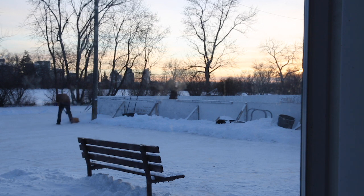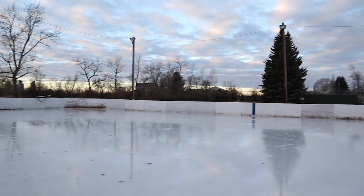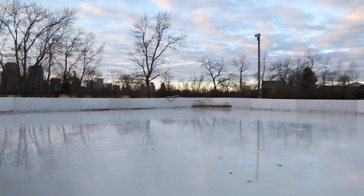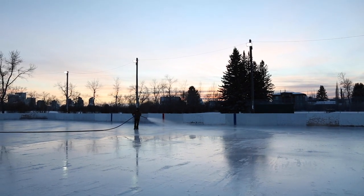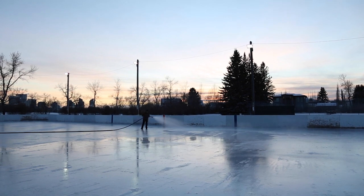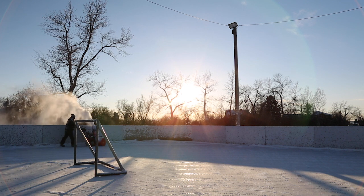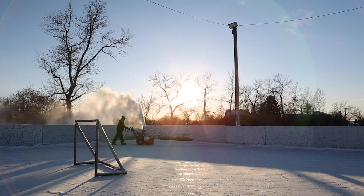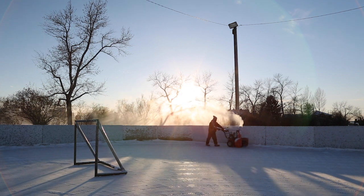We've described ourselves as elves that come in the night, because most of our work happens later, after the skaters have gone. I've been out on the rinks at one or two in the morning, and you turn on the rink lights and give it a scrape and a flood. It's unbelievably peaceful on a clear sky, starlit night, listening to the crackle of the ice. As bad as they can be skated and cut up and broken, a layer of water and a fresh coat puts them right back to brand new.